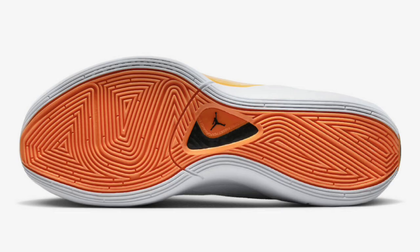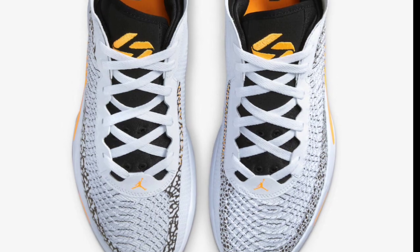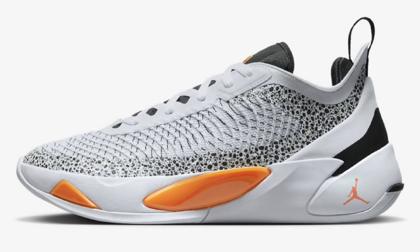Next, we have one of the more unique Jordan Luka Ones — the Safari colorway, which dropped February 17th around All-Star weekend for a retail price of $110. White, total orange, and black is the color scheme. These are detailed with Safari print on the left shoe and elephant print on the right shoe, giving it that Safari theme, with orange contrasting accents throughout. I did see these in person and I like these a lot. From a 1 to 10, this is a solid 9.